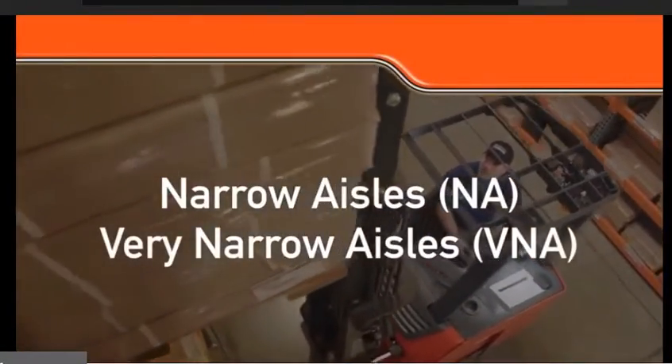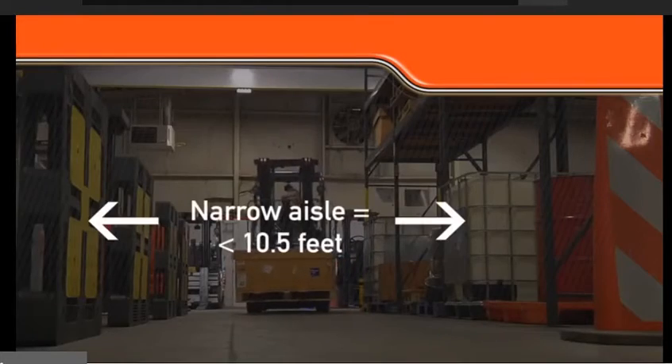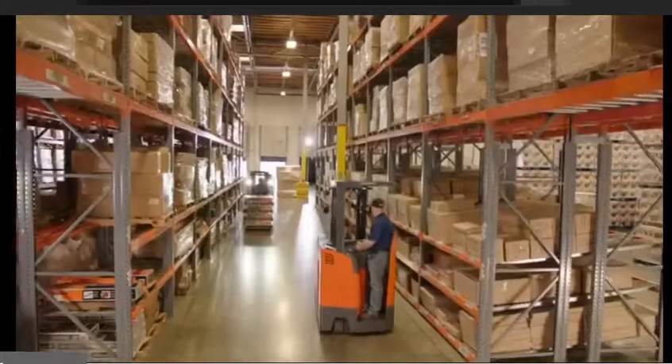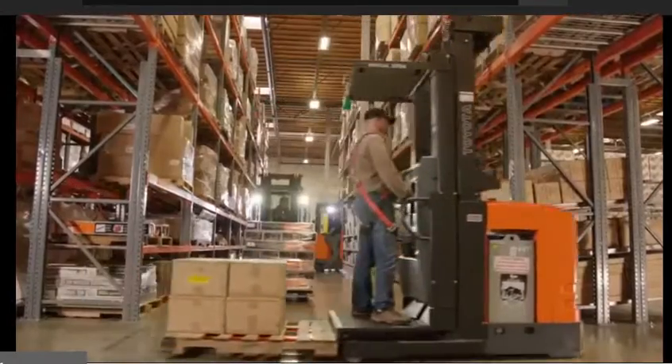Narrow aisles and very narrow aisles are common in warehouse applications. Typically defined as less than 10.5 feet, narrow aisles offer more storage opportunities, but also create stocking and order-picking challenges.